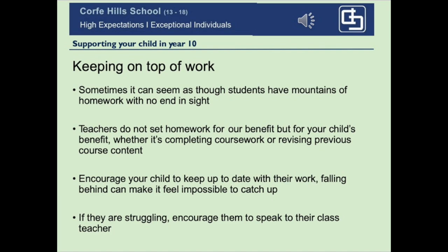There is no getting away from the fact that as your son or daughter enters their GCSEs, the workload will increase, including working independently outside of the classroom. We do not set homework for our benefit — we set homework that will be for your child's benefit, whether completing coursework or revising previous course content. If your son or daughter has mountains of homework, you can help by making a plan or breaking things down into small bite-sized chunks. Once you make a start and make a plan, things often don't seem so bad. Please do encourage your child to keep up to date with their work, and if they are struggling, encourage them to speak to their class teacher.